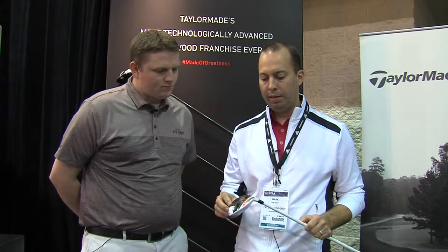What the speed pocket does is allows the face to flex — you get super high ball speed center face, and especially below center face. The AeroBurner fairway wood is all about distance and speed, just like the driver.